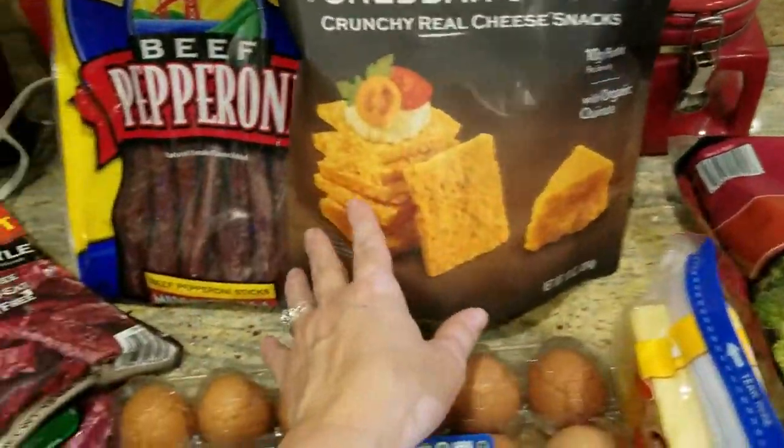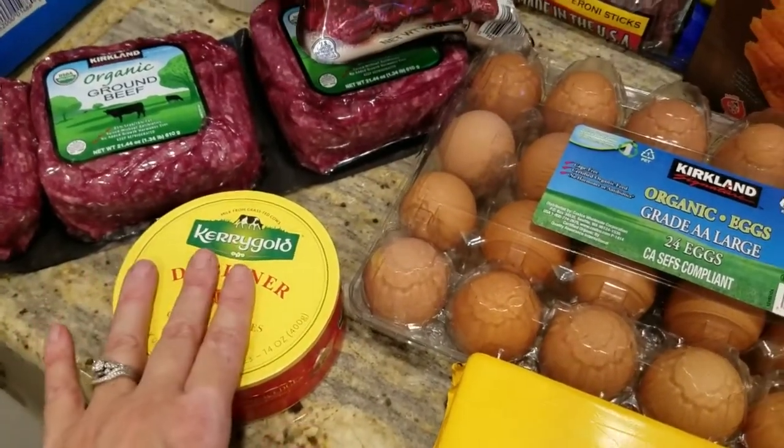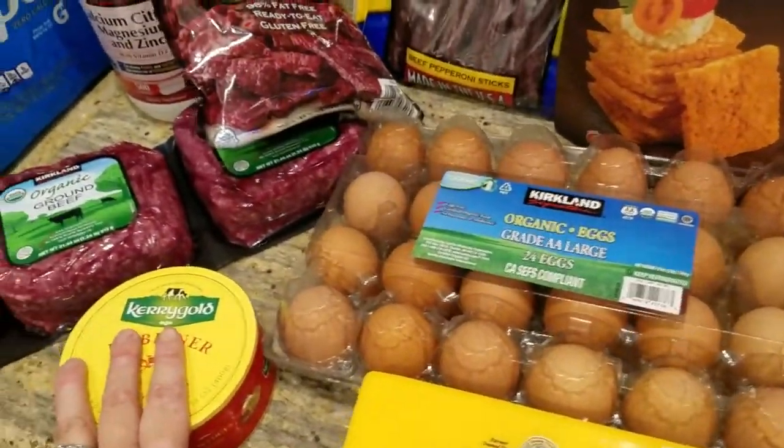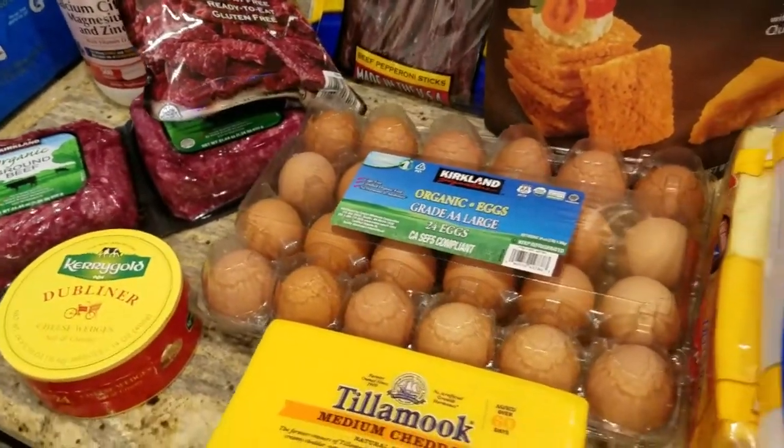These aren't the greatest, but if I only have a few I was thinking a snack would be maybe three of these with one of the cheese wedges spread on it. That would be a good little snack — probably about four grams of carbs, a little bit on the high side but not too bad.